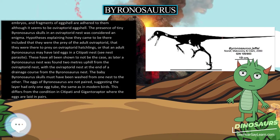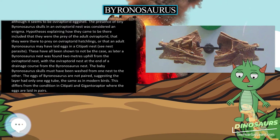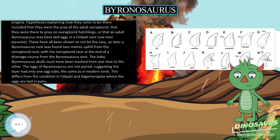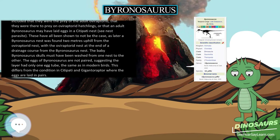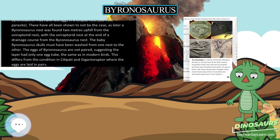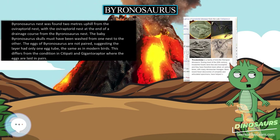These hypotheses have all been shown to not be the case, as later a Byronosaurus nest was found 2 meters uphill from the oviraptorid nest, with the oviraptorid nest at the end of a drainage course from the Byronosaurus nest. The baby Byronosaurus skulls must have been washed from one nest to the other. The eggs of Byronosaurus are not paired, suggesting the layer had only one egg tube, the same as in modern birds. This differs from the condition in oviraptorids and Gigantoraptor, where the eggs are laid in pairs.